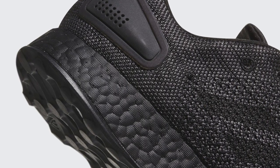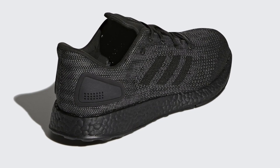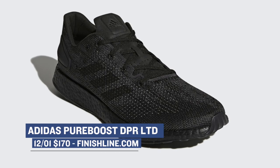If you're not necessarily a fan of the Ultraboost, Adidas is also dropping the Pureboost tomorrow as well. This one is in the core black from toe to heel, giving you that triple black look that has also been pretty popular. It's actually the fall, so all black sneakers actually work pretty well right now, considering the weather. Those will cost you $170.